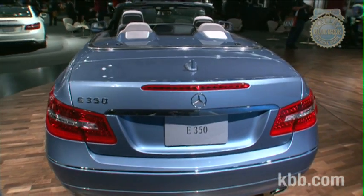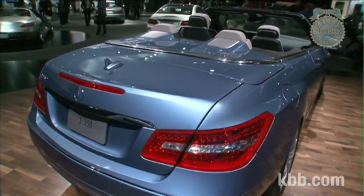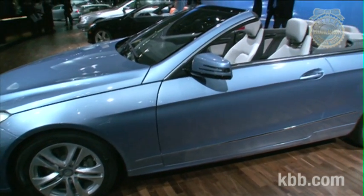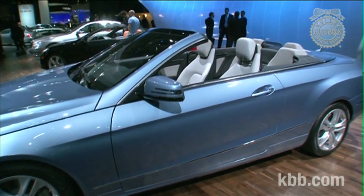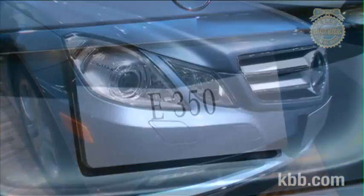Some might be disappointed in Mercedes-Benz's decision to bring the Cabriolet to market with a soft top rather than the full metal jacket of other modern convertibles, but its insulated power top closes in 20 seconds, weighs substantially less than metal, and only takes up 3.2 cubic feet of the trunk, leaving a whopping 10.6 cubic feet for luggage. Eat your heart out, Infiniti G37 convertible.